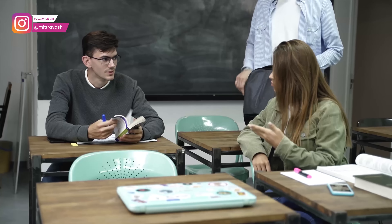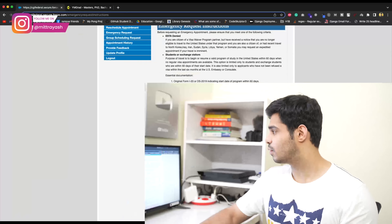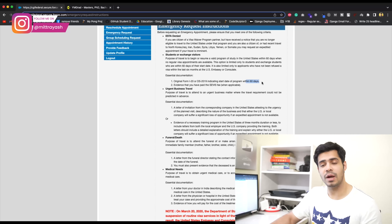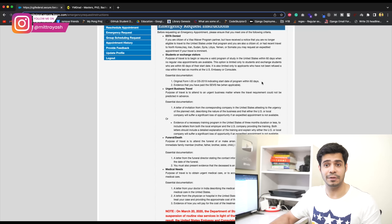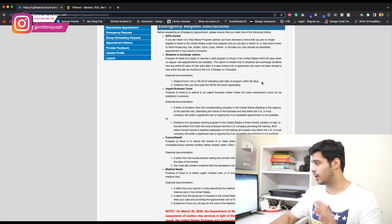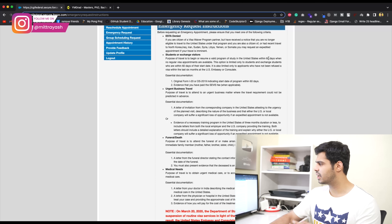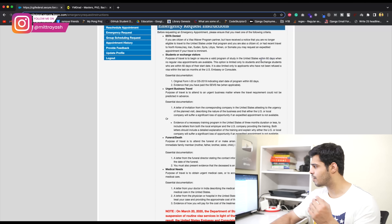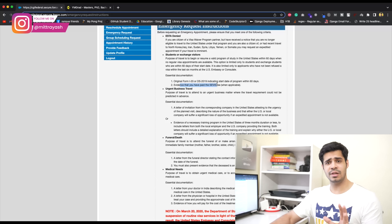For instance, if you're a student — a very common scenario — and your program start date is in August, you cannot apply for emergency right now, because you can only do it within 60 days of your program start date. If you're working with us, our team will send you an email saying from today you start qualifying. It's very important you understand this timing requirement.